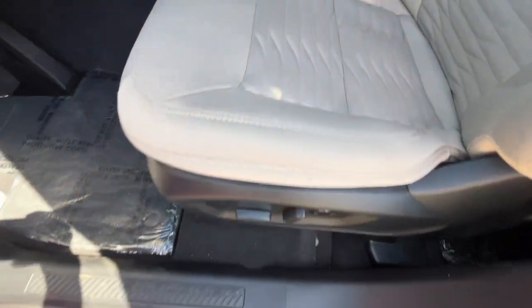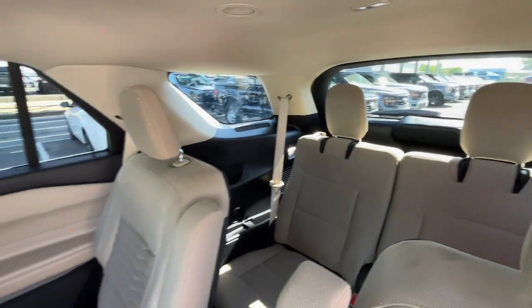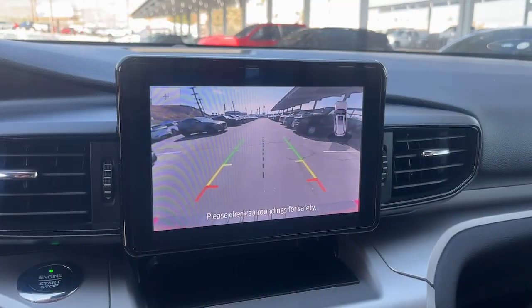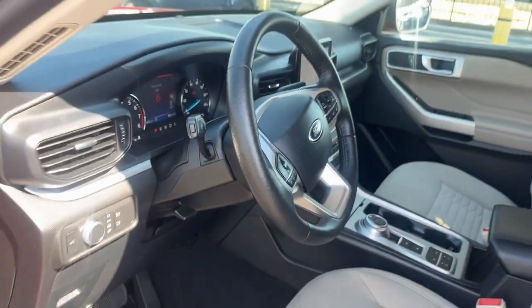These are just some of the great options this vehicle comes with: Apple CarPlay and/or Android Auto, Keyless Entry, Power Lift Gate, Backup Camera, Premium Sound System, Power Passenger Seat, Satellite Radio, Heated Mirrors, Alarm, and Steering Wheel Audio Controls.